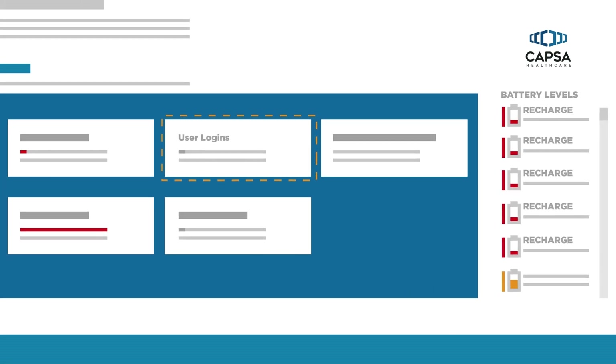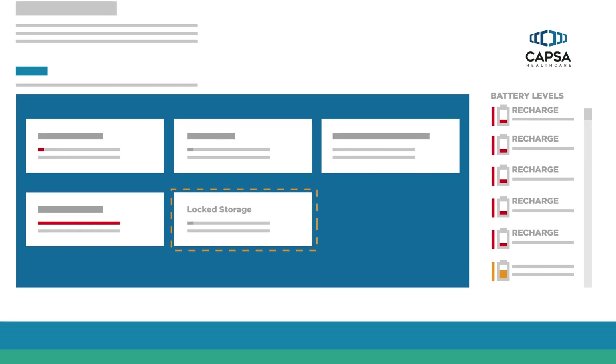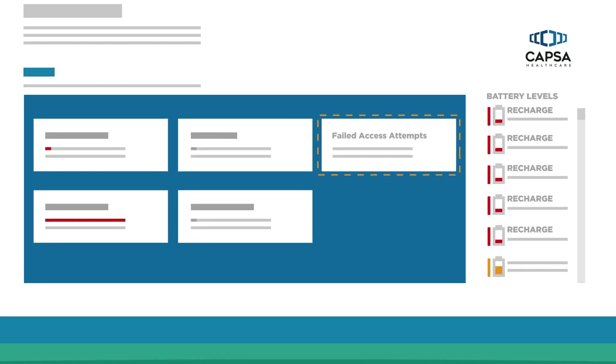Also monitor user logins, who has accessed lock storage, and any failed access attempts.